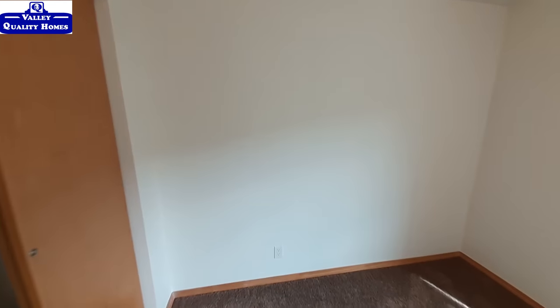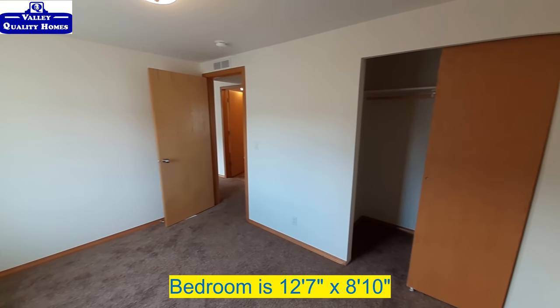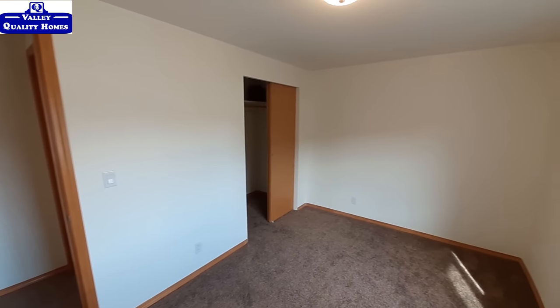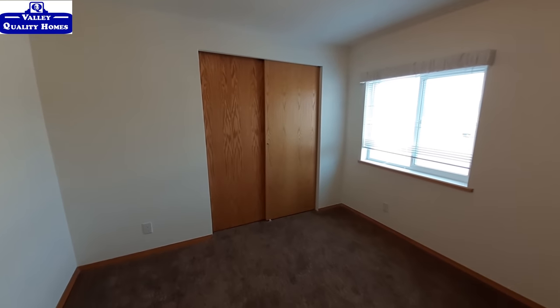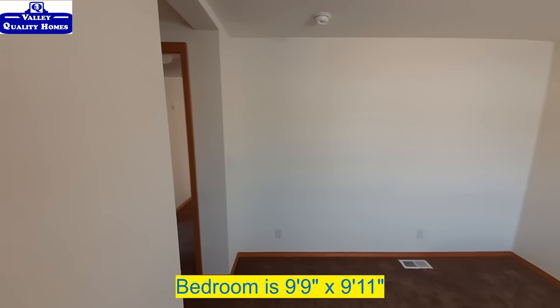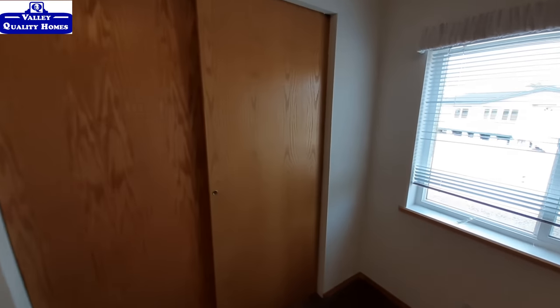Both these bedrooms are about the same square footage, just a slightly different layout with the way the doors are and where you come in. You get nice deep closets in this one — you actually have to almost walk in to be able to reach the rack. And in this one, there's a notch area right there where you come in, and that's the closet from your other bedroom.